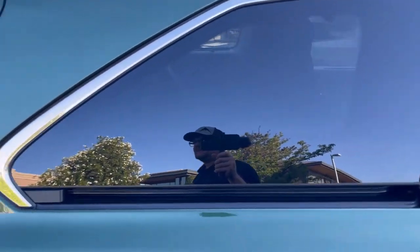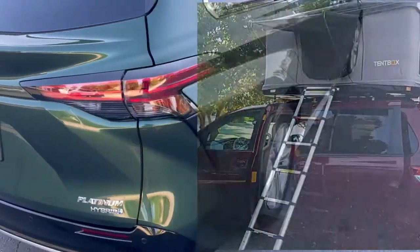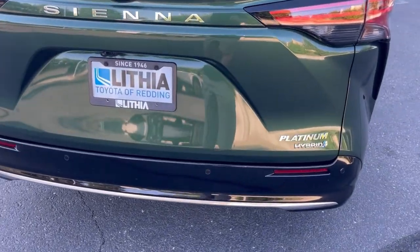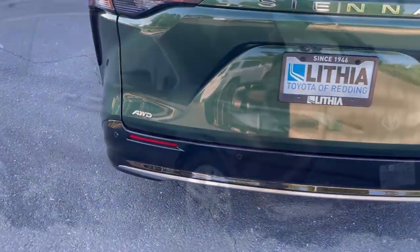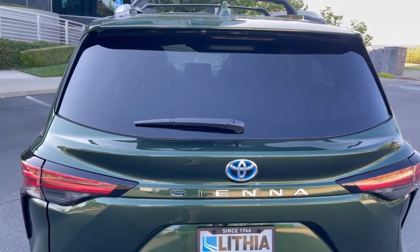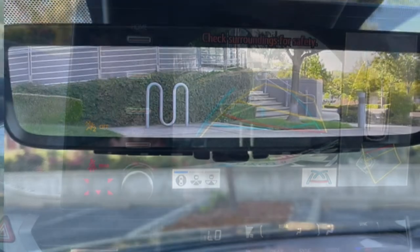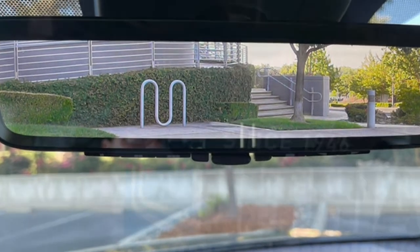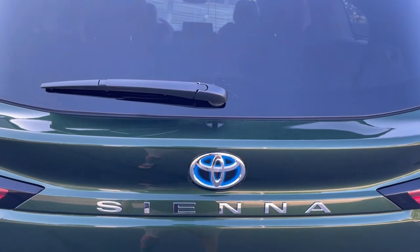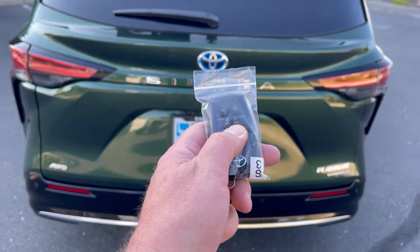In the back we have our badging - Platinum Hybrid on one side, all-wheel drive on the other - and the Sienna logo. There's a rear windshield wiper, reverse camera, and the rear view mirror becomes a whole monitor, which I'll go over. If you have heads and bags blocking the rear window, you still have a way to see out.